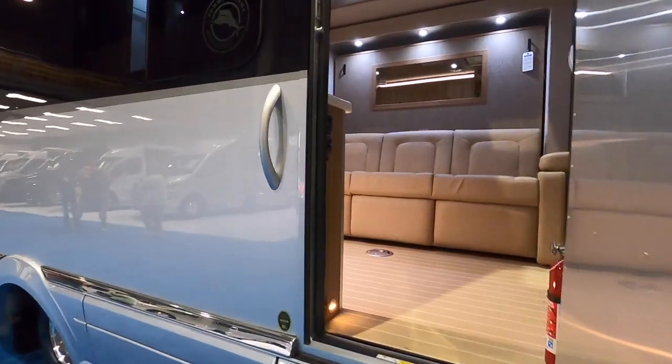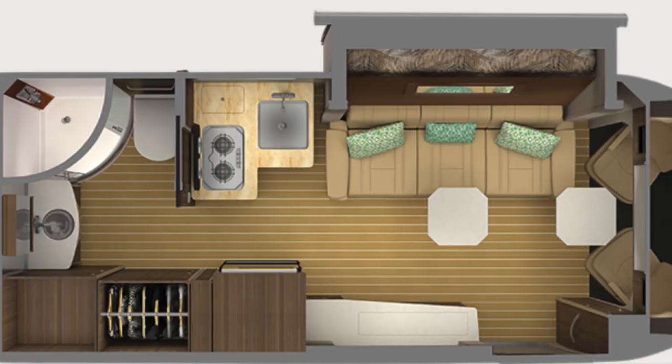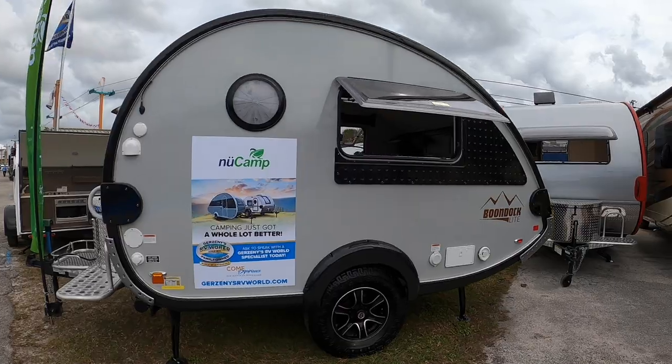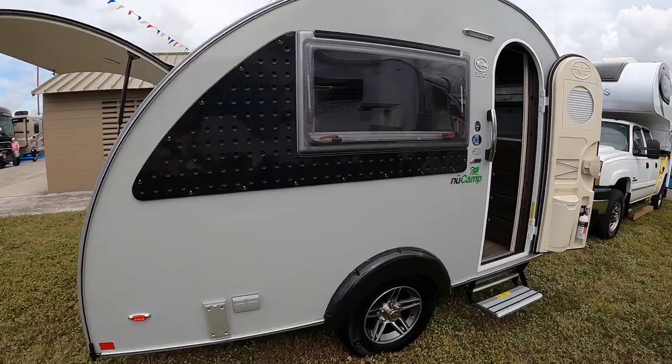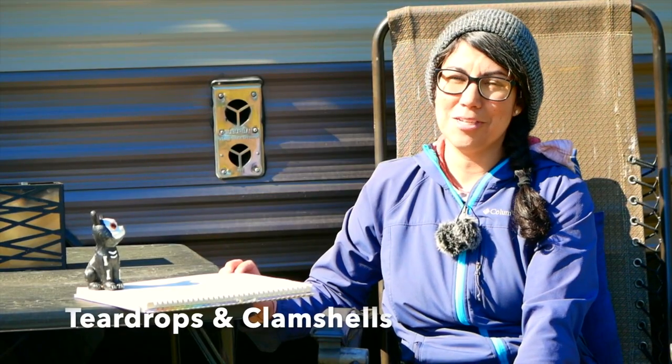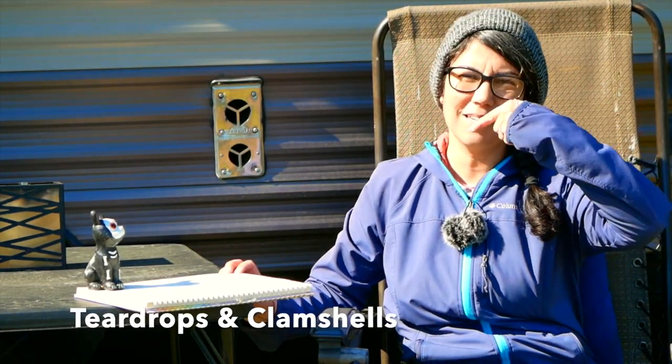Previously on Exploring the Local Life, I took you on a tour of the 2020 Airstream Atlas TB Class B — and wasn't that sweet? Well today on Exploring the Local Life, I'm Jessica and I'm taking you on a tour of the 2020 Tab S and the Tab CSS. These are those awesome little teardrops that you see all over the place. So let's take the tour.